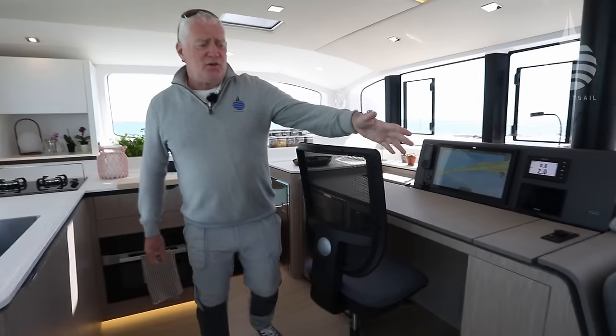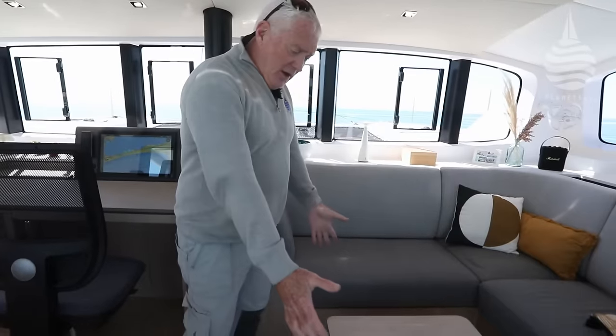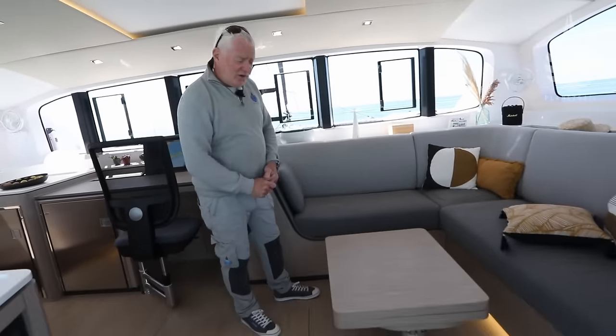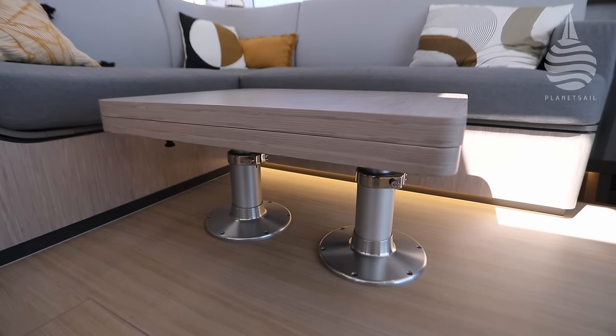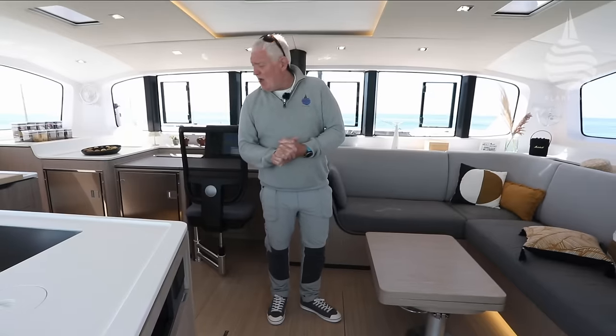And then just over in this corner we've got the main saloon area. At the moment this table is down in its coffee table configuration, but you can lift that up and open it out — it even forms a bed here. So you've got a nice big space. Let's go and have a look down in the hulls.